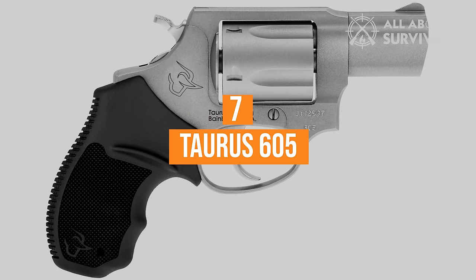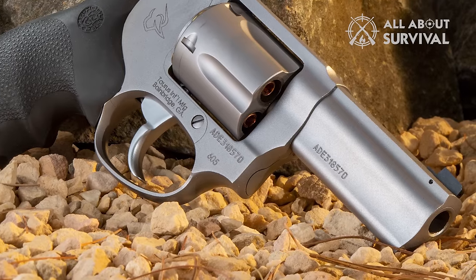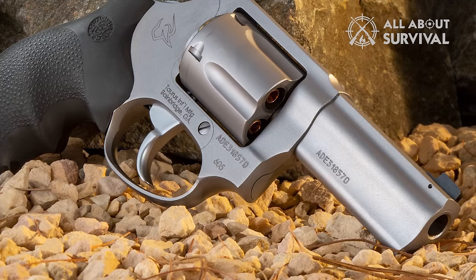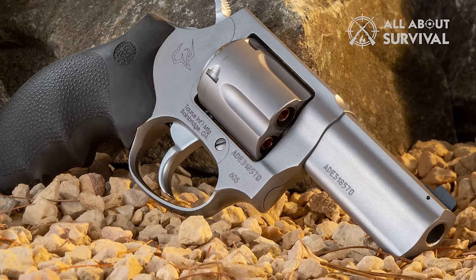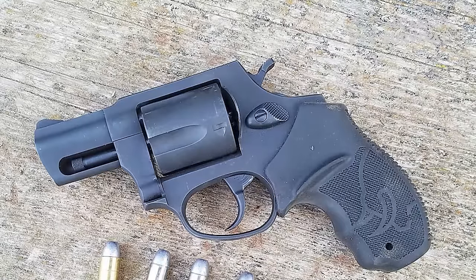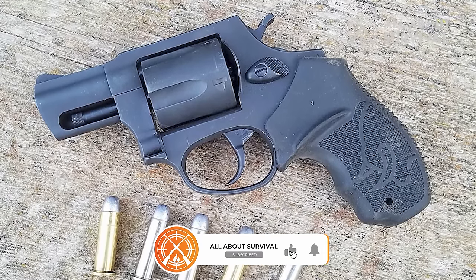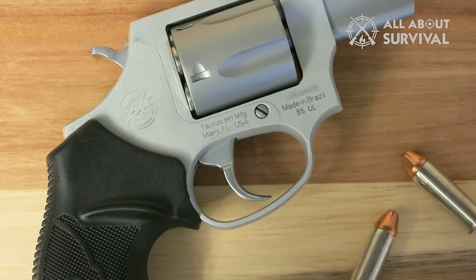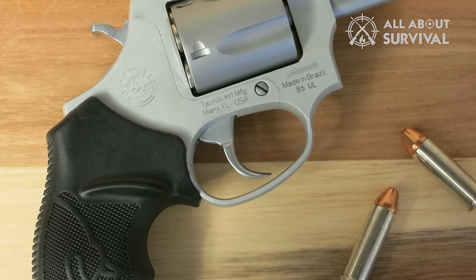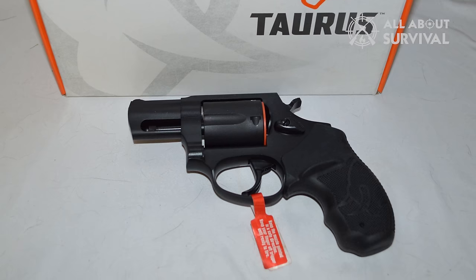Number 7: Taurus 605 — the new Taurus 38 Special Revolver. The Taurus 605 is replacing the Taurus 85 in their lineup. All the attributes that made the 85 well liked are still present in the 605. The Taurus 85 had everything you need: five shots of .38 Special, a front blade sight, a top strap rear sight groove, and rubber grips — and nothing you don't — and came at a price that was quite nice. The 605 is much the same.